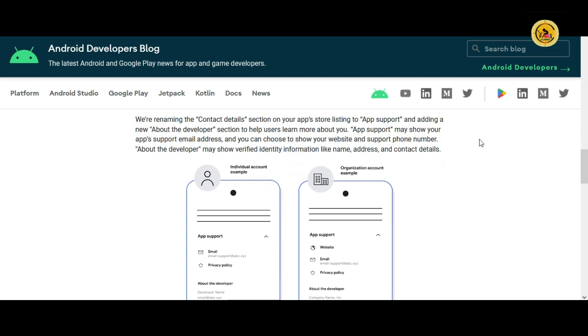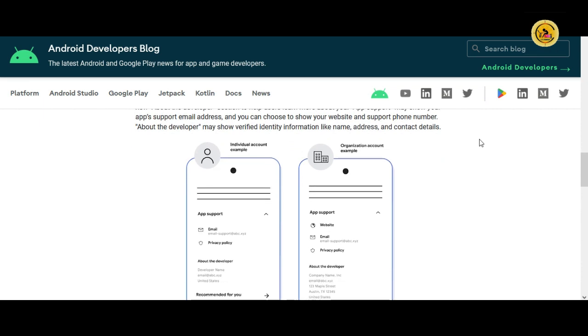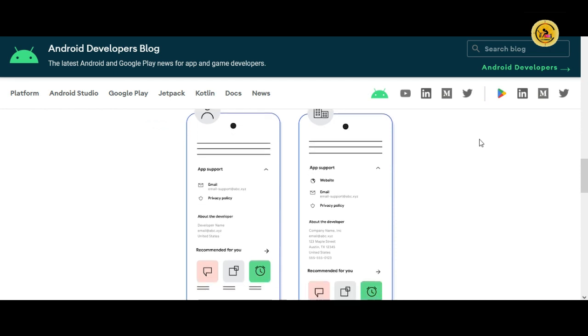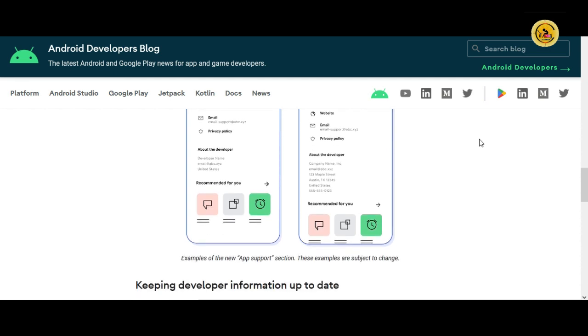Furthermore, Google announces a change to the contact details that are currently shown on application pages. Now we will see the name of the developer, an address, and an email — the business's name, complete postal address, phone number, and website. Google will periodically verify the supplied information to guarantee its accuracy.